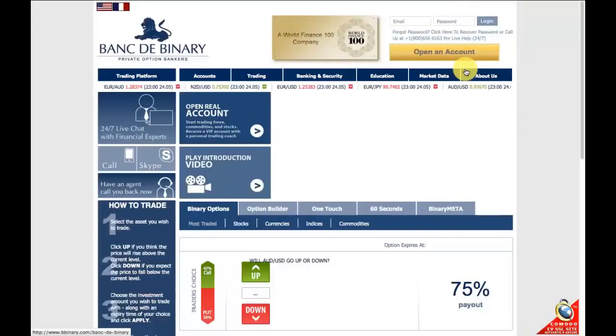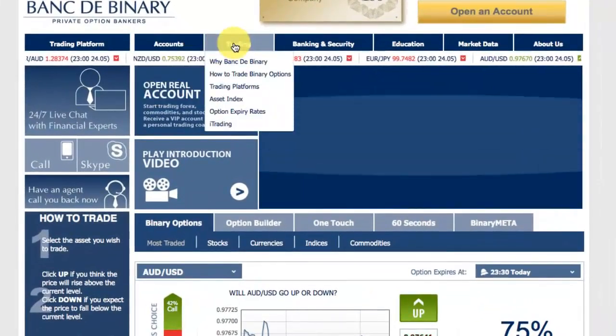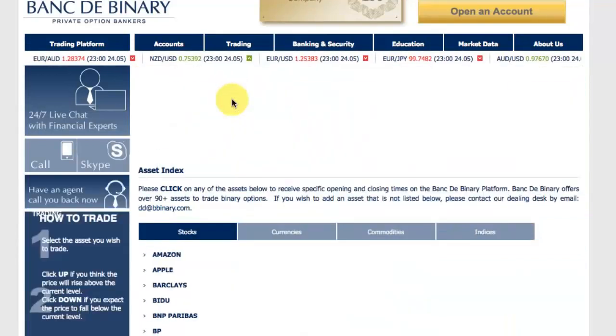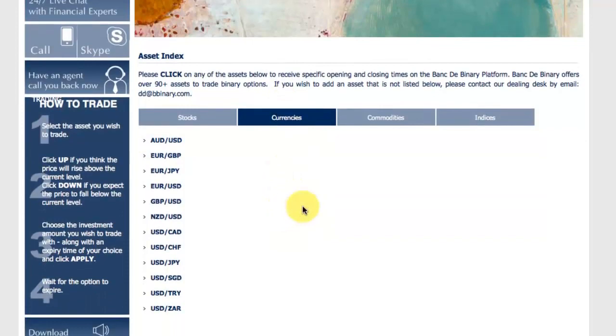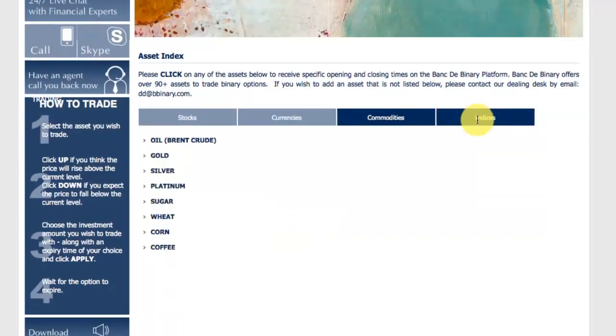Okay, so what are the types of assets that you can trade? Let's go to the asset index page. Bank to Binary has over 90 assets across stocks, currency pairs, commodities, and indices.